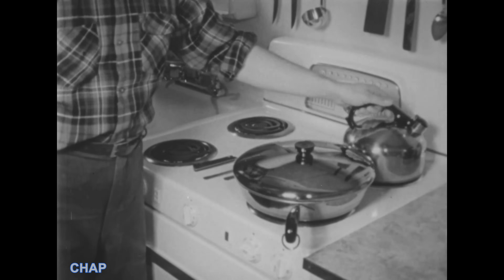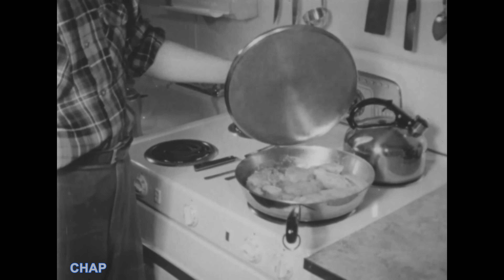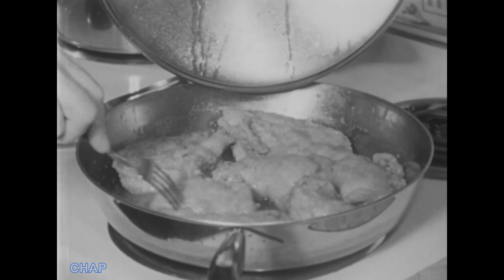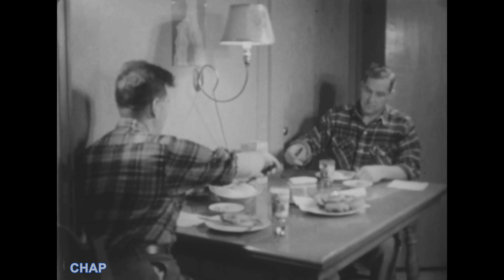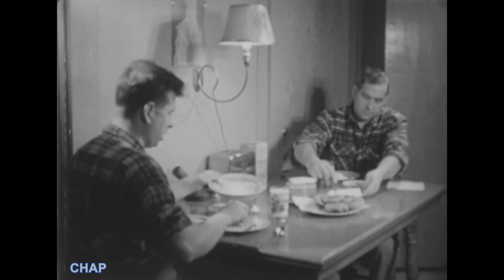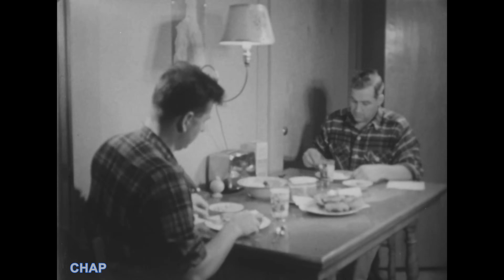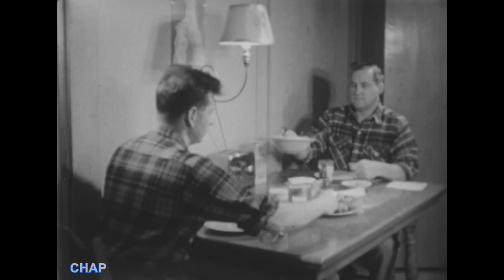For example, how about some fried chicken and all the trimmings for dinner? Just like mother used to fix. Look delicious? It is, too, as these fellows will tell you. Of course, up here you can really work up an appetite. Didn't we tell you it was good? Have a drumstick.